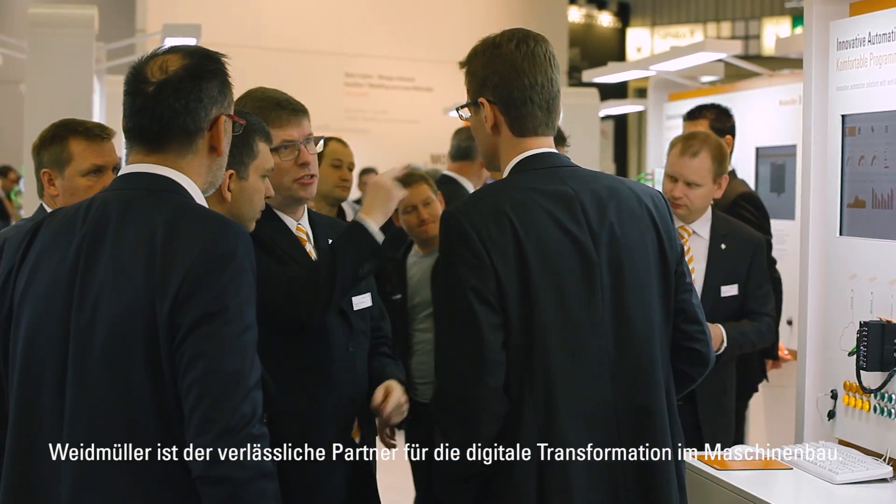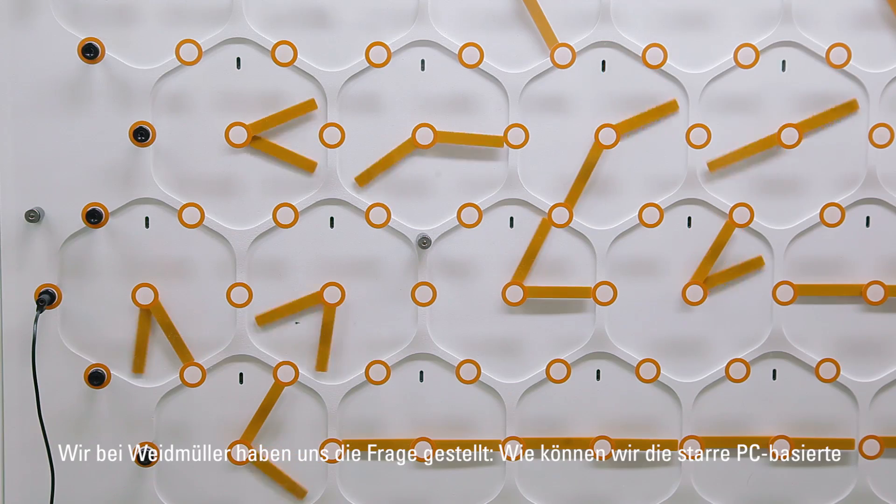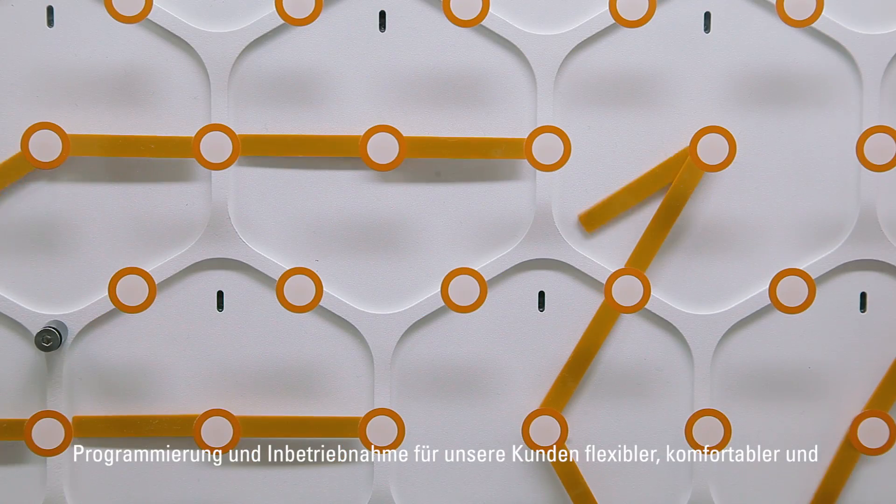Weidmüller is a reliable partner for the digital transformation for machinery, and therefore our web-based engineering is an elemental part for this digital transformation. We at Weidmüller have asked ourselves the question of how to make the rigid PC-based application and programming software more flexible, more convenient, and future-proof for our customers.